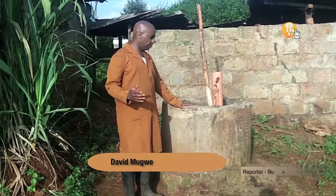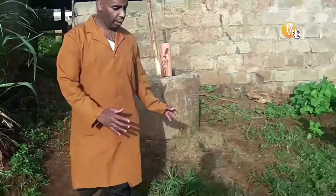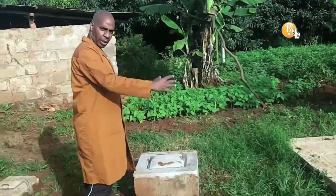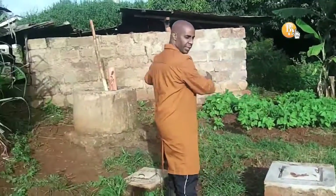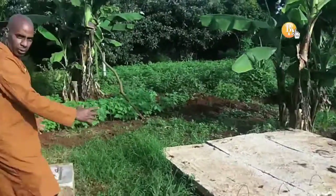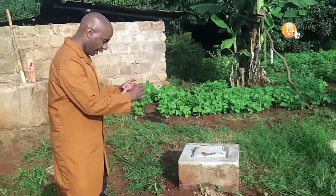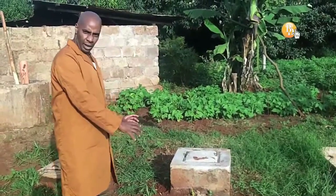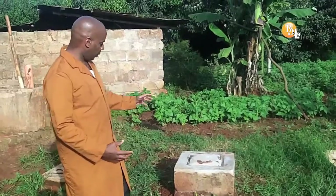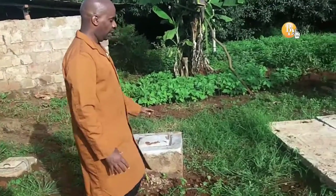This is the mixing chamber, and right here we have a big dome underneath. All this dung, after it's mixed with water, comes right in here, and between here and here is where the gas is produced. The microbes underneath are going through a biological process whereby they are producing gas, and once the gas is produced it goes all the way to the house where it is used for cooking.